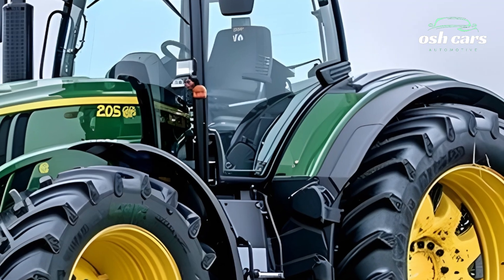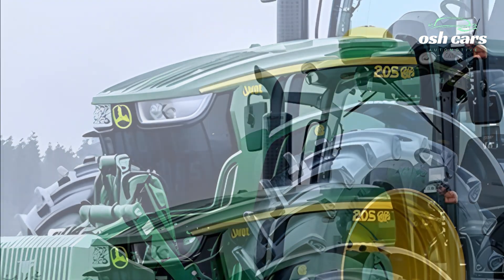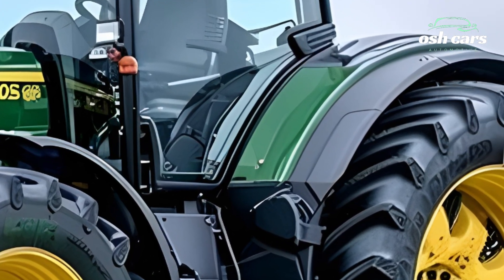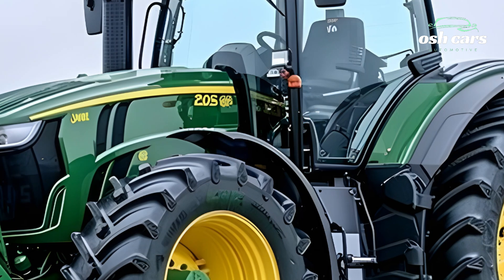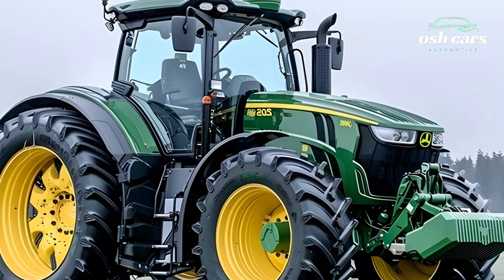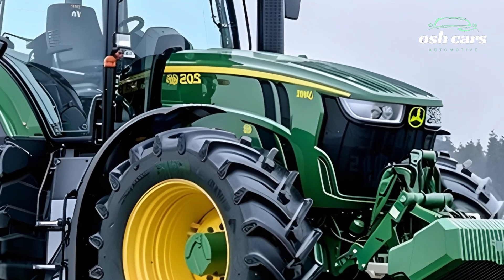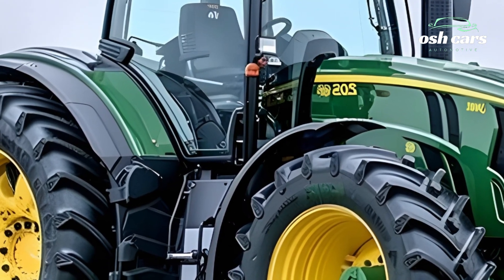Whether working in expansive fields or smaller plots, the tractor adapts seamlessly to deliver exceptional results. The 2025 model comes equipped with a hybrid electric engine that reduces fuel consumption and emissions without compromising performance. This eco-friendly approach aligns with the growing demand for sustainable agricultural practices, allowing farmers to meet environmental goals while maintaining high performance.